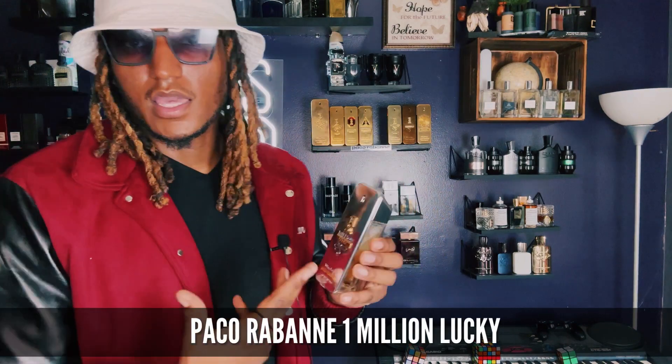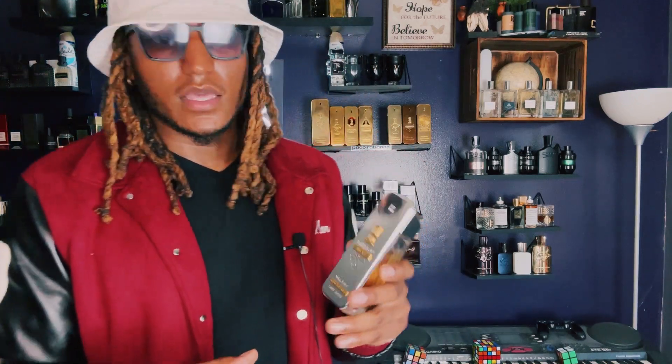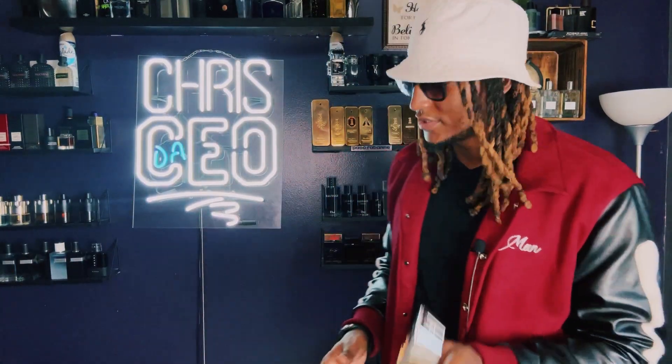Another fragrance I say go pick up is One Million Lucky — the freshest, sexiest fragrance in the line. My favorite is One Million Parfum, but One Million Lucky is everybody's favorite One Million. You've got to have a One Million in your collection, especially if you're watching my channel. Just go pick it up.